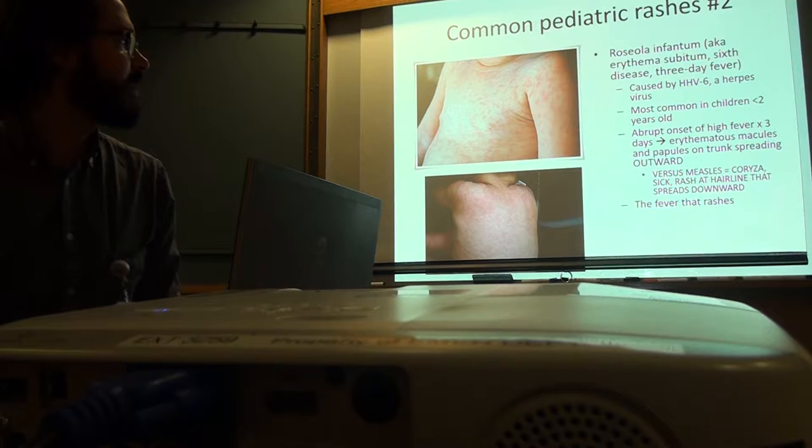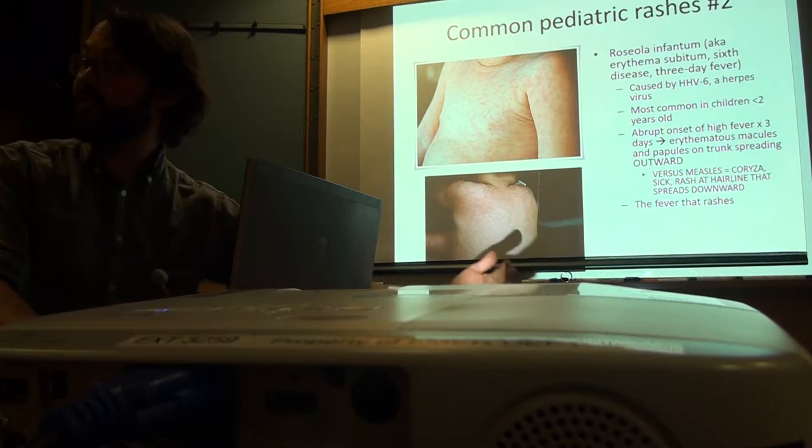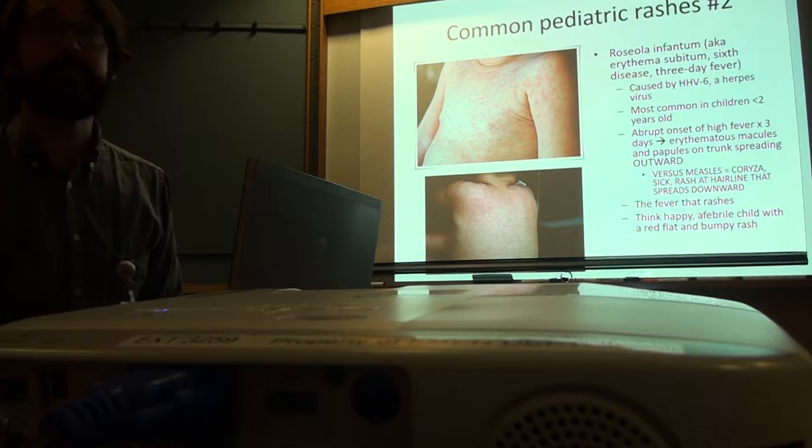I also think of it as the fever that rashes — it starts with a fever and then you get a rash, and they're afebrile at that point. A happy afebrile child with a red, flat, bumpy rash — that's your kid with Roseola infantum.